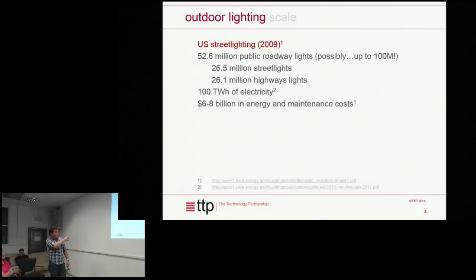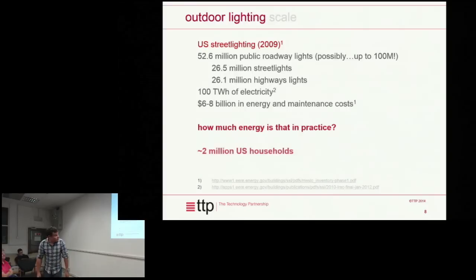It's a hundred terawatts of electricity used by street lighting in the US — about equivalent to two million US households. Obviously if you can cut that in half, that's a big saving in electricity, and actually quite an easy saving.